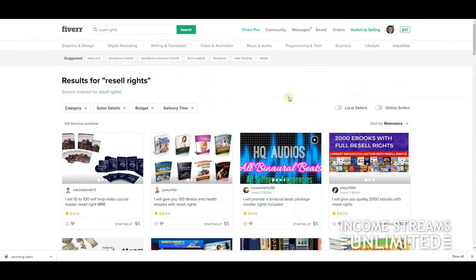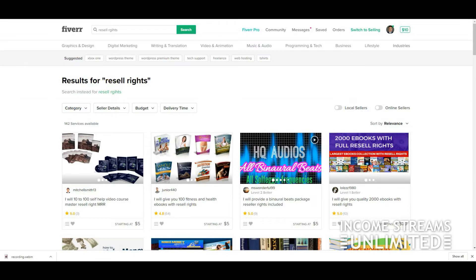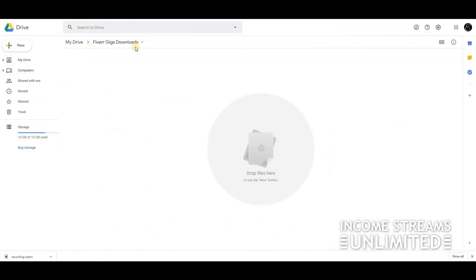Now, when you want to deliver the ebooks, I strongly suggest using Google Drive. Google Drive gives you the feature to block people without permission from downloading your stuff. If you don't know what Google Drive is, it's a space that Google gives you to store your files online. I've got my ebook and I want to sell it on Fiverr — I drop it into my Google Drive.